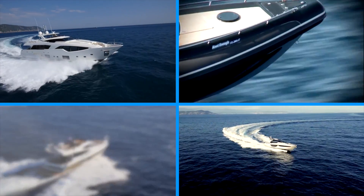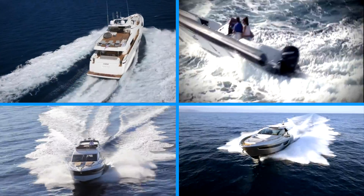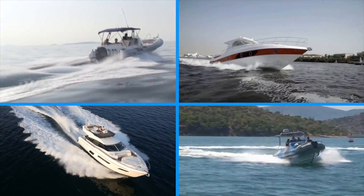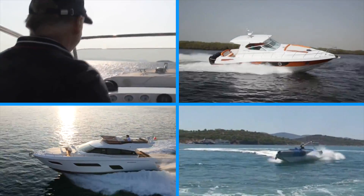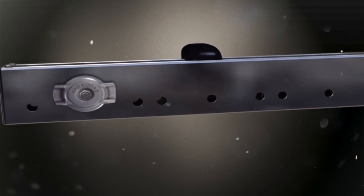Interceptors are the future in boat trimming and planning technology as they continuously gain trust among end users and boat builders. But there is one that truly makes a difference due to its innovative patented technology and simplicity. HydroTub Interceptors are designed to optimize your boat cruising experience as it is a product born to live in the sea.